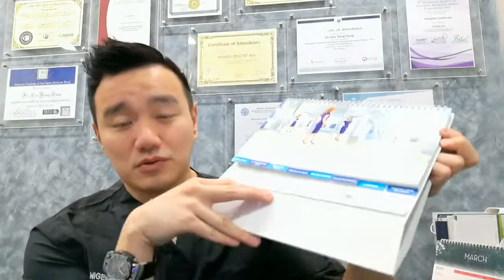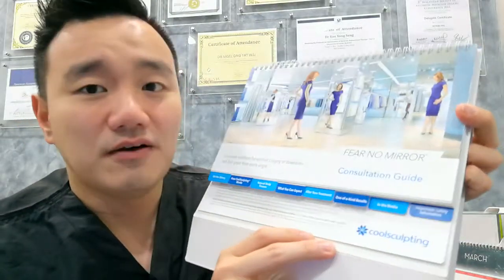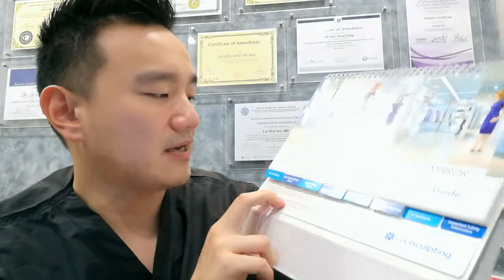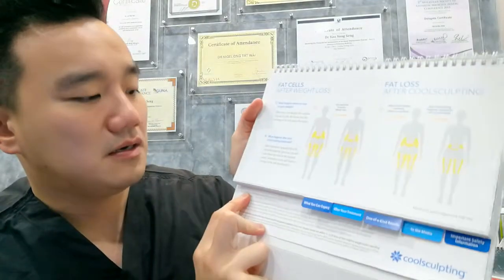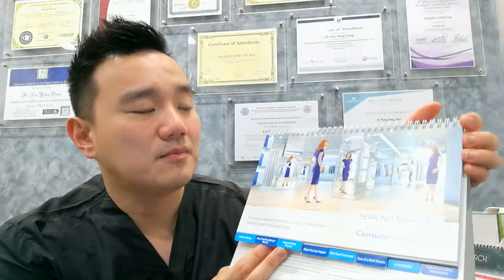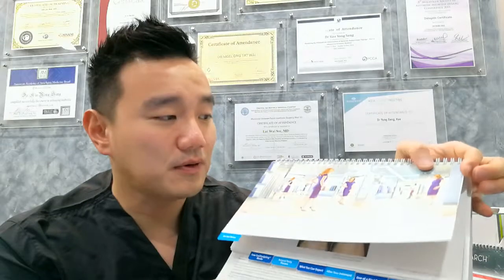CoolSculpting is one of my favorite machines that can sculpt your body very nicely. CoolSculpting uses a freezing technique to kill your fat cells. You must always recognize the brand — there are many counterfeits now. The company name is Zeltiq, which is the American brand that is FDA approved and also approved by KKM.